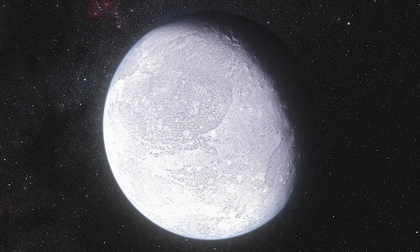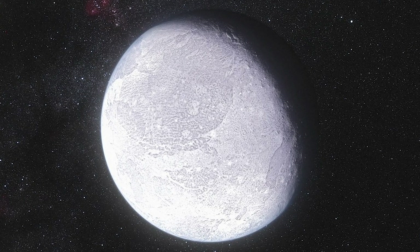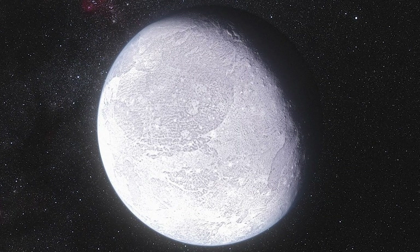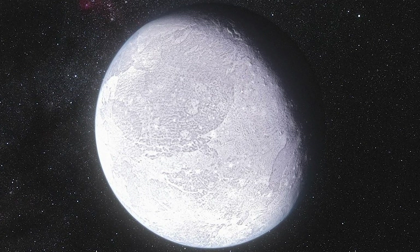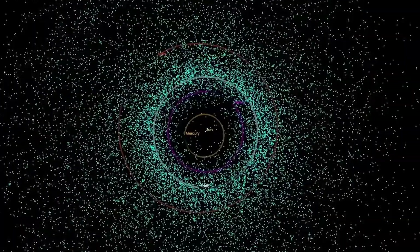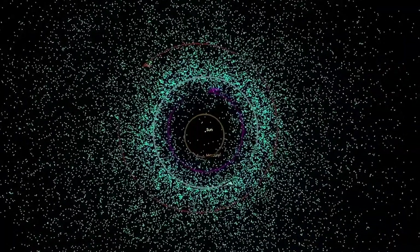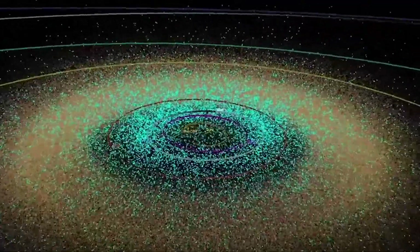Eris, also discovered in 2005, is slightly smaller than Pluto but denser, with a diameter of about 2,326 kilometers. Eris has been crucial to the re-evaluation of the definition of a planet, helping us to better understand the diversity of objects in the Kuiper Belt and how they interact with each other. These dwarf planets provide valuable information about the composition of the Kuiper Belt, how it has evolved over time, and its role in the history of the solar system. Without them, understanding of this region would be much more limited.